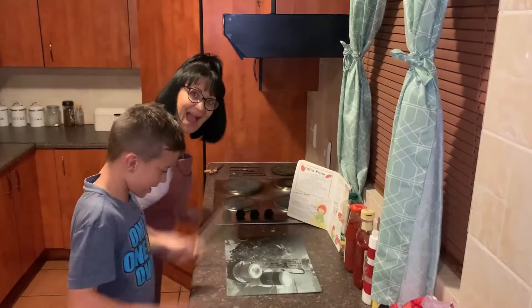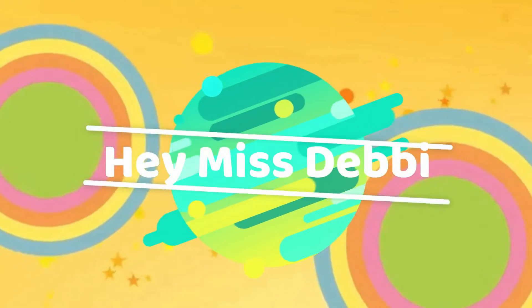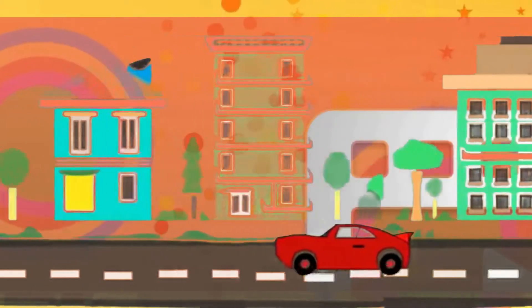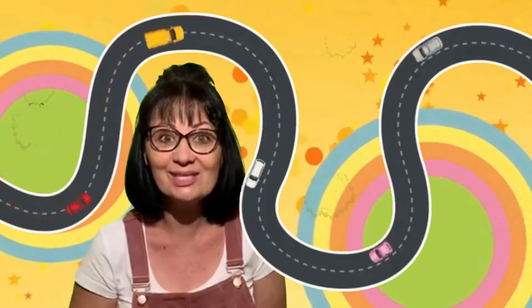Hello, everyone! Hello! Hey, Miss Debbie, how do you do? I'm fine, everybody, and how are you? Where will we go? What will we learn? I know! Follow me, it's around the sun!